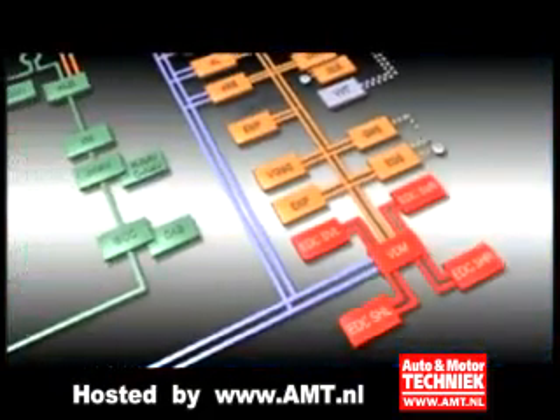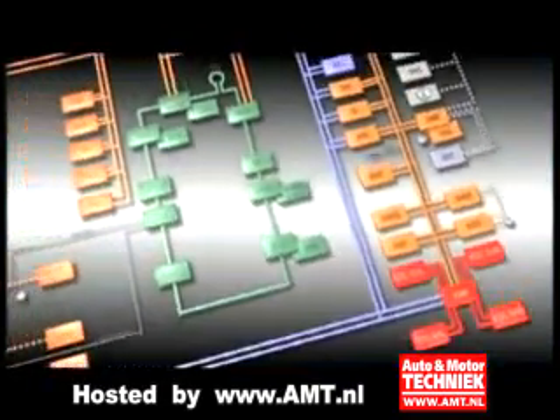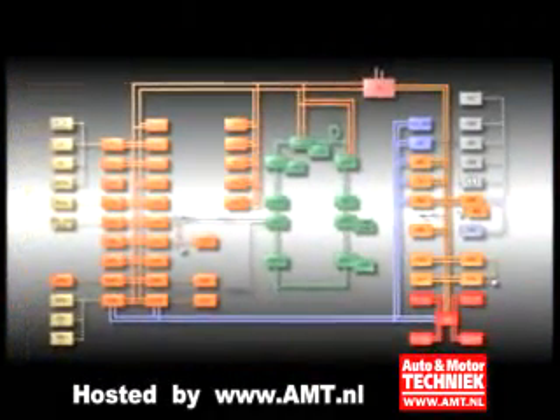For the first time in this class, an active running gear is available in the new X5, which offers the two systems in a harmonized combination — the new Adaptive Drive.